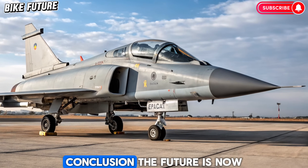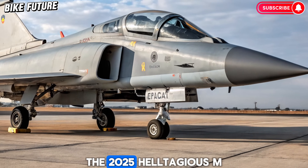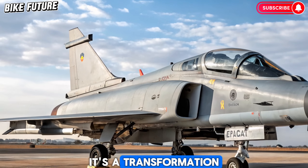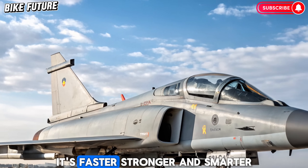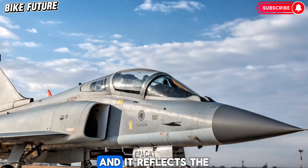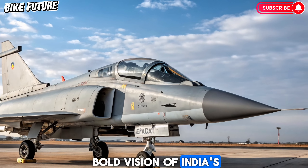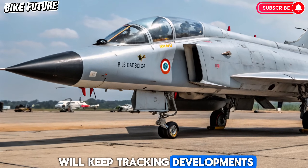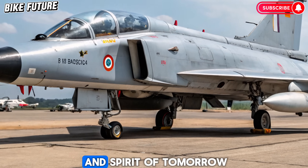The future is now. The 2025 HAL Tejas MK2 is not just an upgrade — it's a transformation. It's faster, stronger, and smarter, and it reflects the bold vision of India's defense future. Here at Bike Future, we'll keep tracking developments like these that shape the speed and spirit of tomorrow.